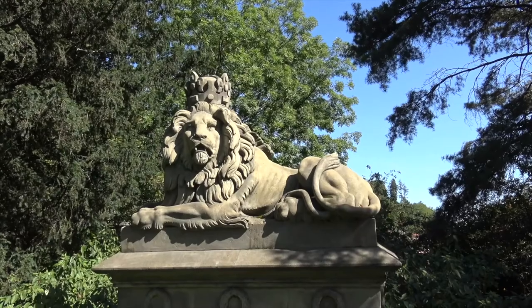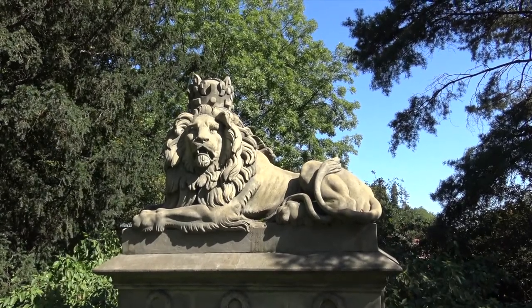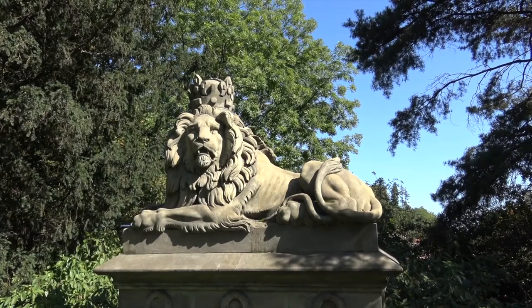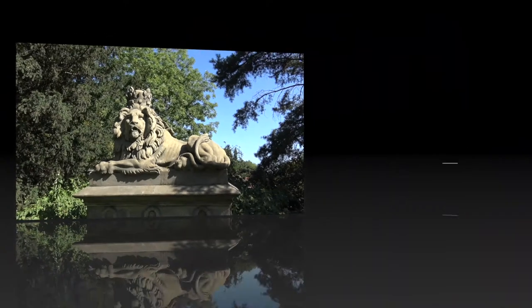Thank you for your attention and if you want to see Prague from a different point of view, follow the lions.